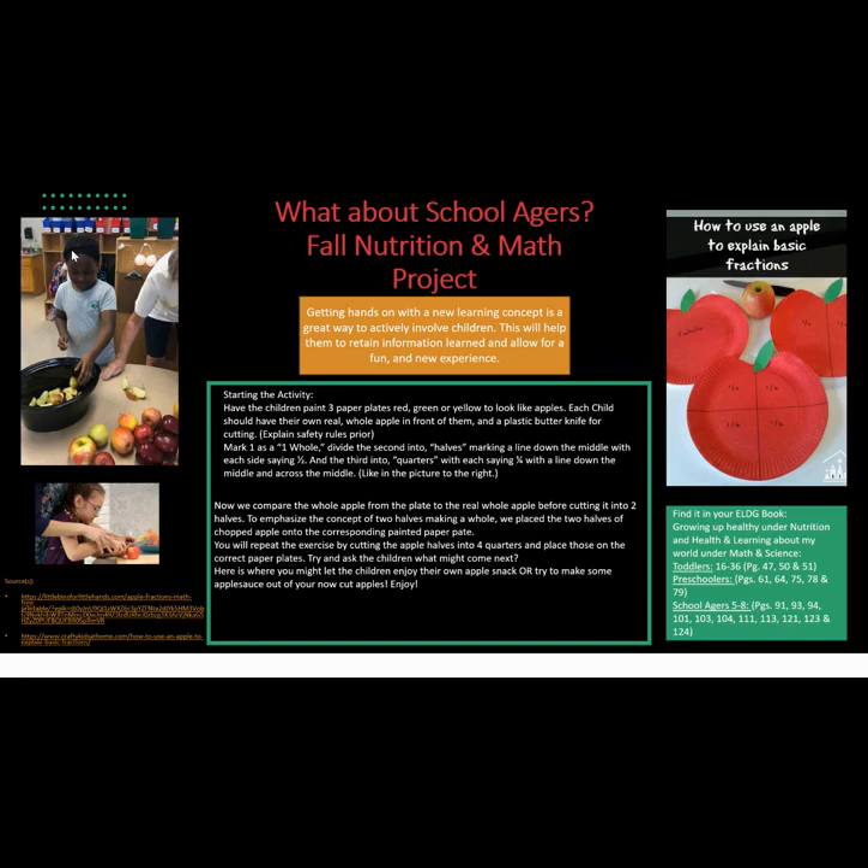Try and ask the children what might come next. Here is where you might let the children enjoy their own apple snack or try to make some applesauce out of your now cut apples. Enjoy! You can find this in your ELDG book under Growing Up Healthy, Nutrition and Health, and Learning About Your World under Math and Science.